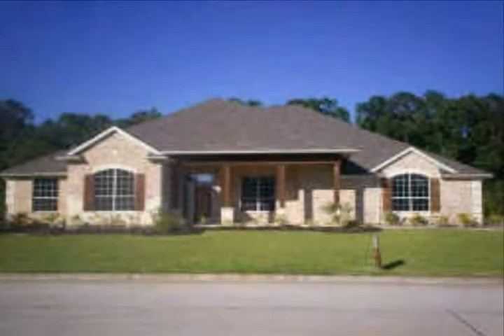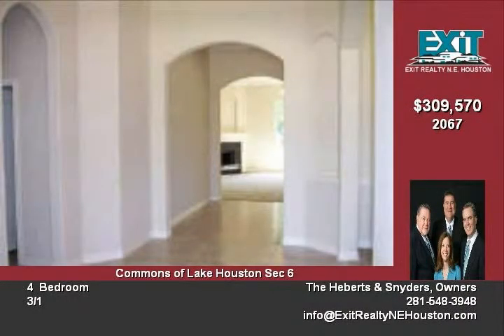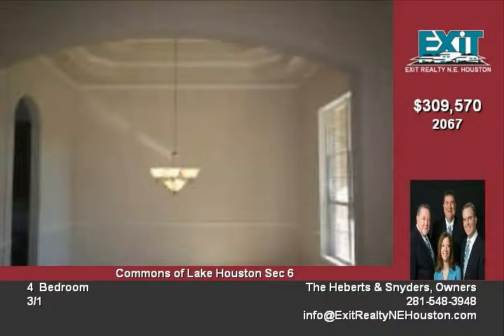New construction for this gorgeous four-bedroom home in the Commons, located on a rare cul-de-sac lot. Huge 3-car garage, large island kitchen with granite counters, private study, three full baths and one half bath. Master suite features double sinks and a whirlpool tub.